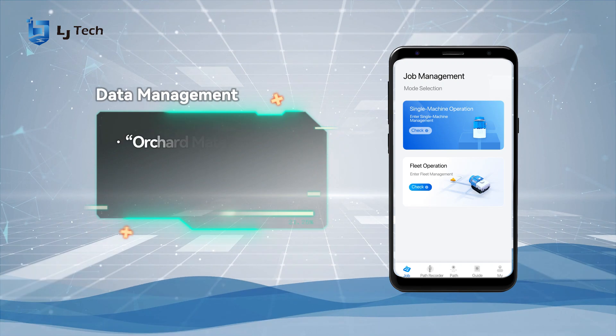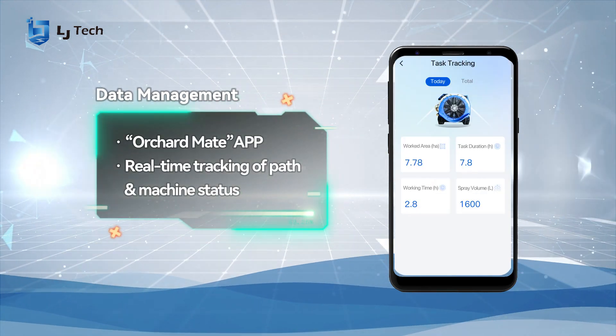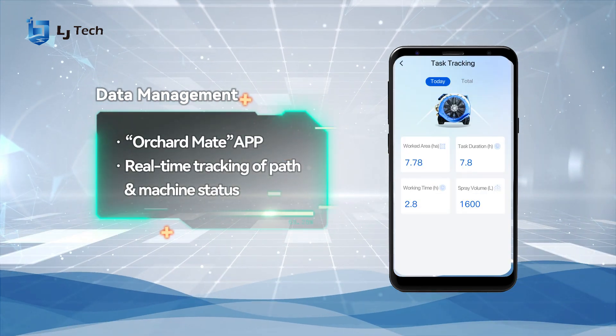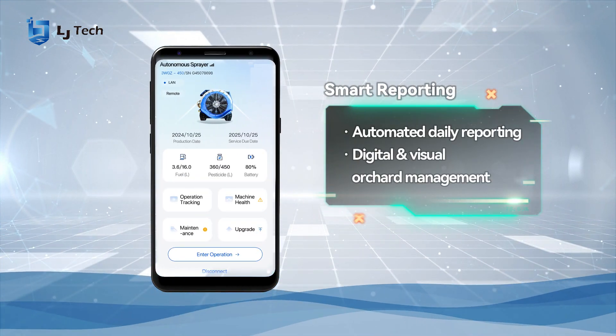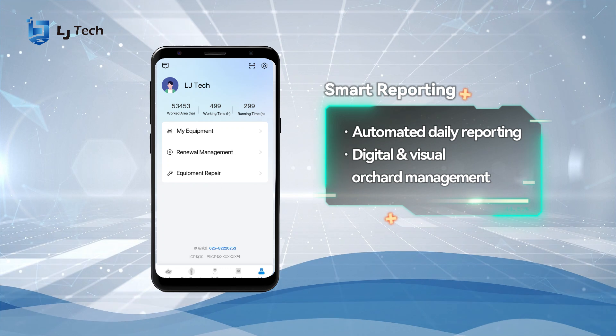The Orchard Mate software platform shows real-time equipment tracking. Automated daily reporting enables digital and visual orchard management.